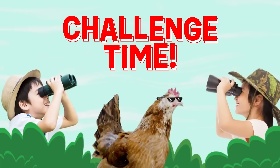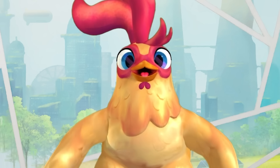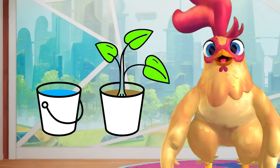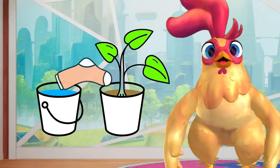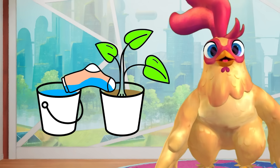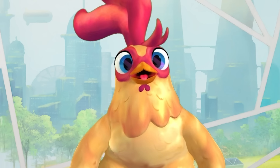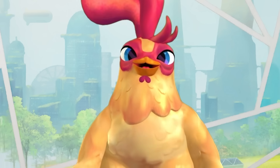Challenge time! I challenge all of you to use the movement of water to make a self-watering planter. Put a bucket of water next to one of your house plants. Then use an old sock to make a water bridge between the bucket and the plant's soil. That way, the water can climb the sock into the other pot and find the plant!